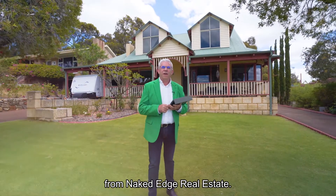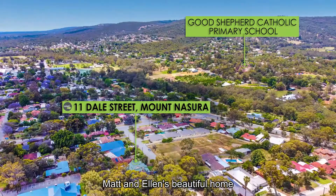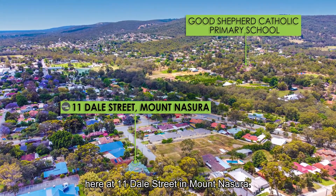Hi guys, Brendan Lay here again from Naked Edge Real Estate. Today I have the pleasure to present Matt and Ellen's beautiful home here at 11 Dale Street in Mount Missouri.